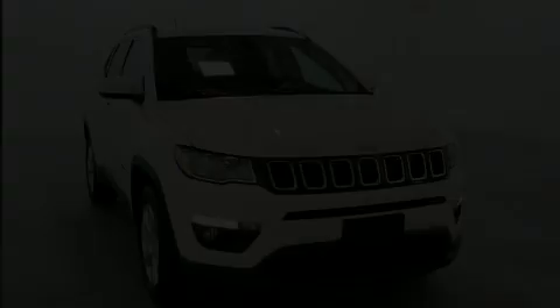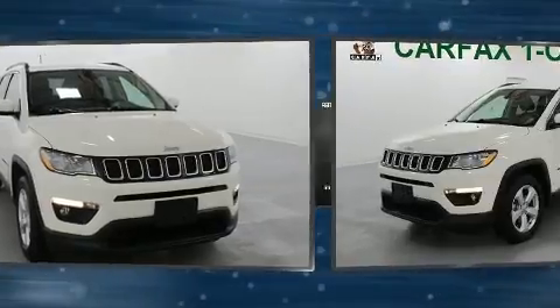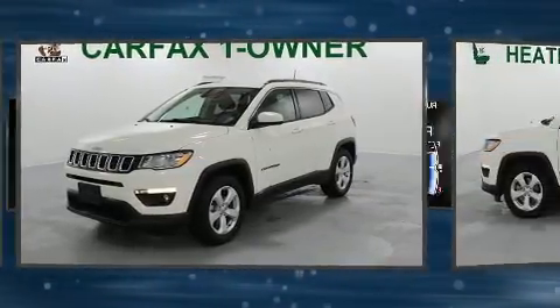Climb inside the 2018 Jeep Compass. With just over 30,000 miles on the odometer, this four-door sport utility vehicle prioritizes comfort, safety, and convenience.